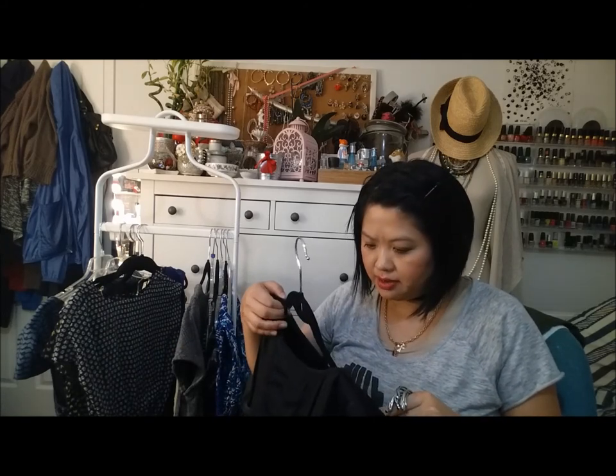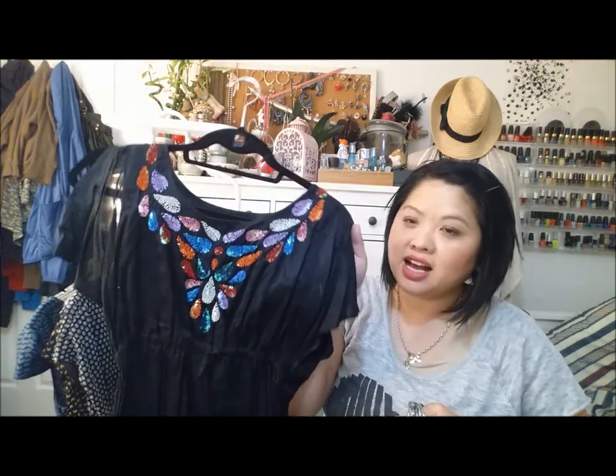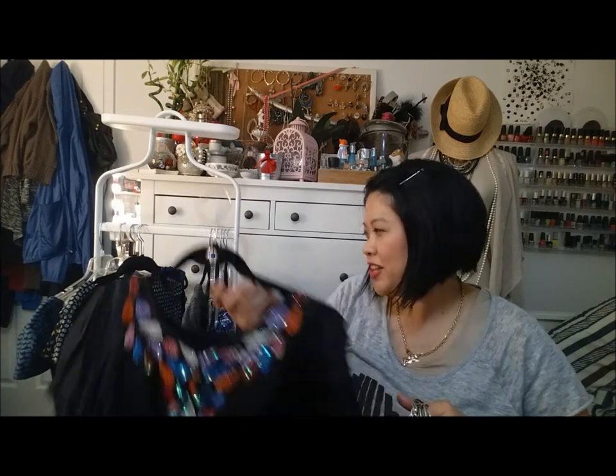This is a dress that I'm going to hold on to for sentimental reasons. I do like it but I haven't reached for it since that time. It's a dress by Angie and this was my 21st birthday dress — I was turned 21 a long time ago. I just thought that the colors on top were so pretty and I'm going to be holding on to this for a little bit longer.